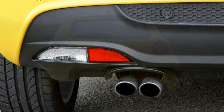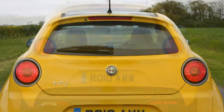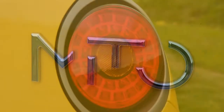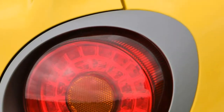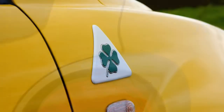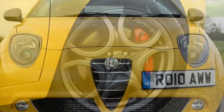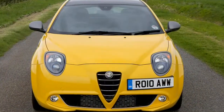On the whole, the Mito is a sharp little car to drive, with quick responses from the steering and well-contained body roll. It doesn't quite feel like an Alfa should, however. It suffers from a firmer ride than most of its direct rivals, which sullies the experience somewhat.